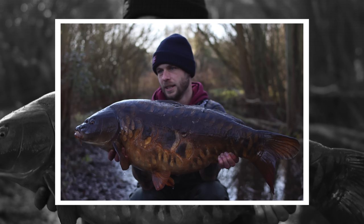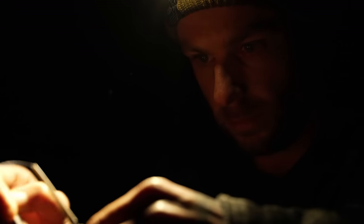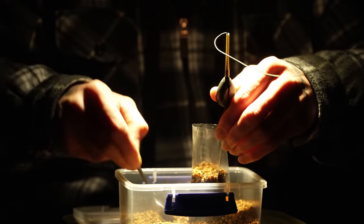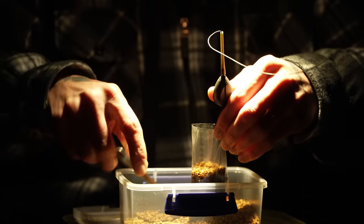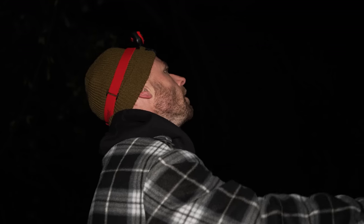We're here to discuss some of my winter tactics, mainly solid bag fishing, and explaining why it's my go-to take-anywhere tactic. I got down here quite late yesterday evening, which is usually the case for my winter fishing — turning up after work in the dark as it gets dark at four or five o'clock at the moment.